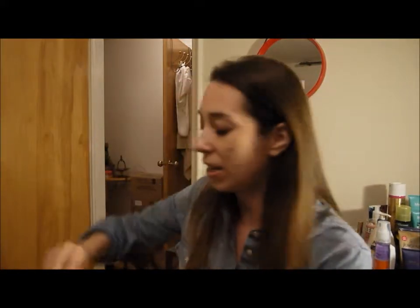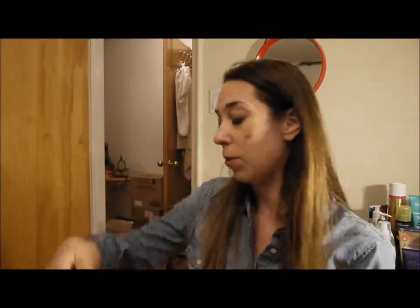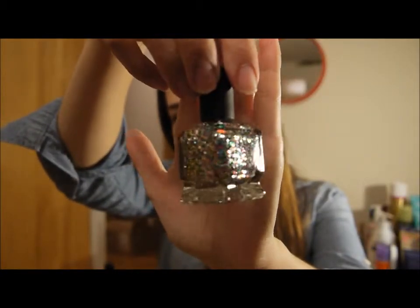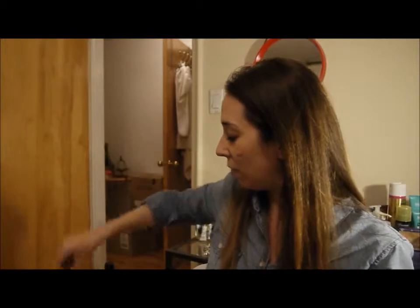Next item is a Deborah Lipman nail polish. I haven't used this one yet, but I've used other glitter ones from her and was really happy with them. I was actually waiting for this one to come back into stock for a while because it is called Happy Birthday and it is so pretty — just silver and gold and multicolored glitter. I cannot wait to put this on my nails; I'm definitely going to do that this week.